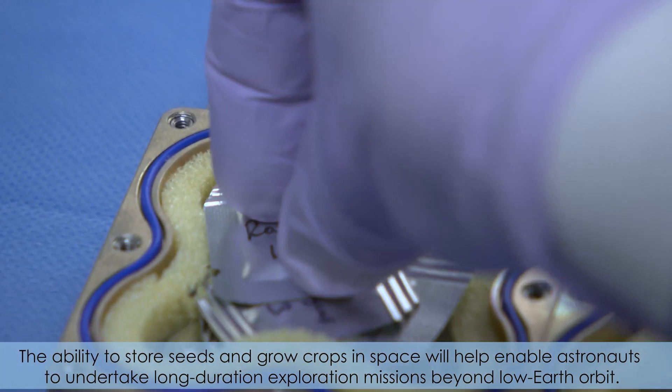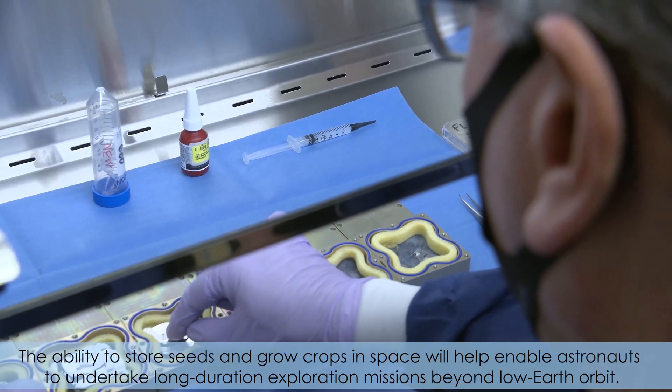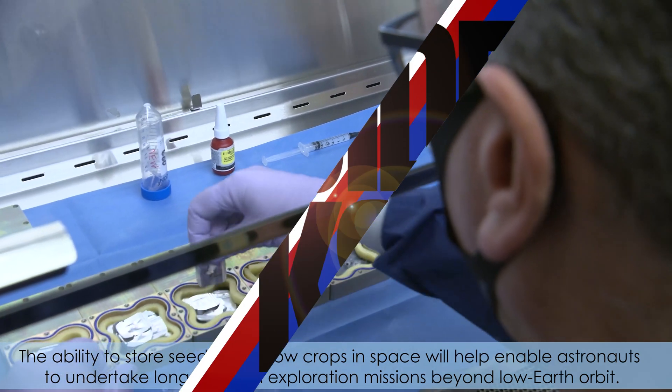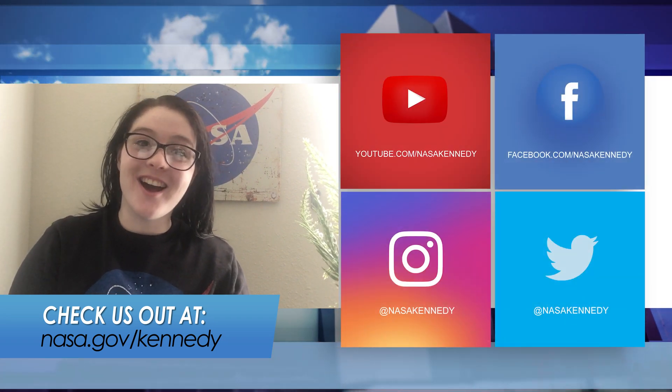The ability to store seeds and grow crops in space will help enable astronauts to undertake long-duration exploration missions beyond low-Earth orbit. For more Inside KSC, check us out on social media at nasa.gov/kennedy.